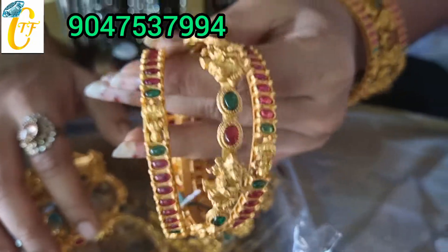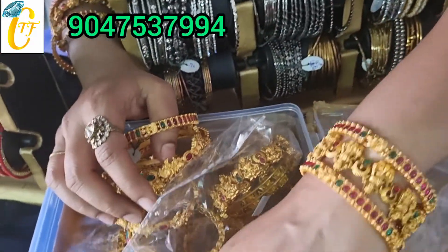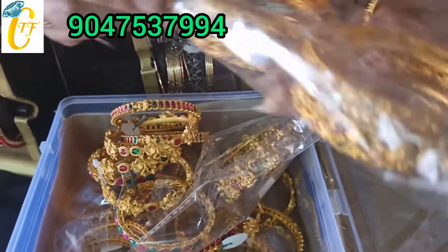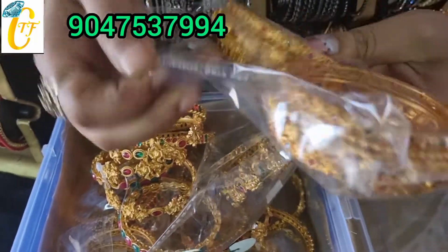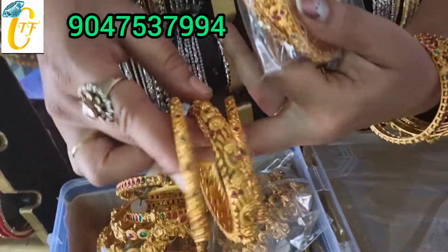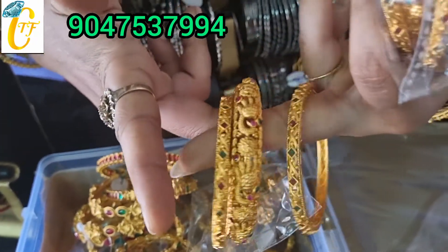This is the brand. The price is 500 rupees. This is a pick-up design with multi-stone.